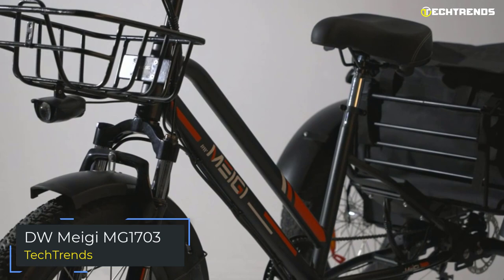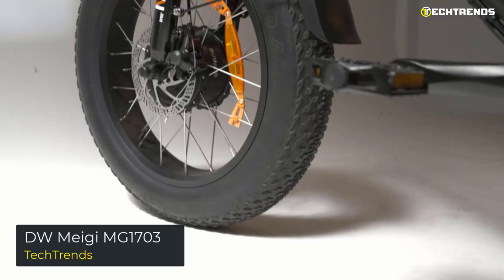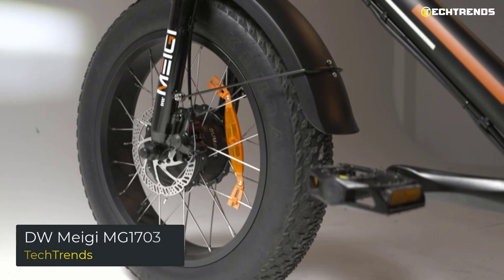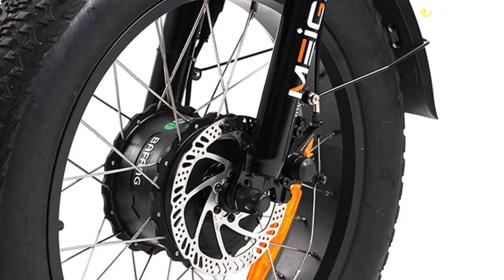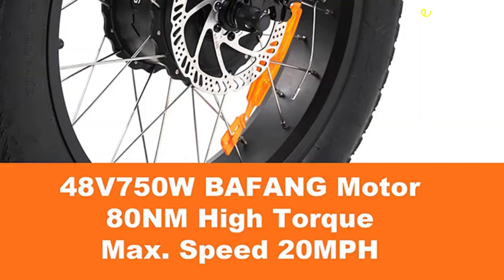The DW Meggie MG 1703 is a step-through 58L three-wheel electric bike. Meggie is a leader in electric bikes, with a long history of satisfied customers and a strong reputation in the market. The MG 1703 is equipped with a sturdy and durable step-through steel frame and a maximum load capacity of 330 pounds. This three-wheel electric tricycle is one of the most stable rides, with an advanced 48-volt 750-watt motor that can reach a maximum speed of about 20 miles per hour and provide a maximum torque of 80 newton meters.